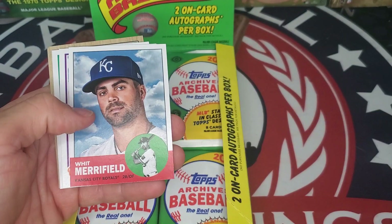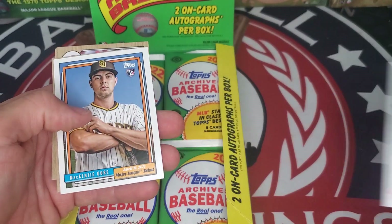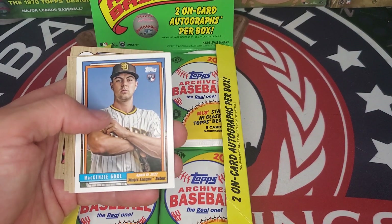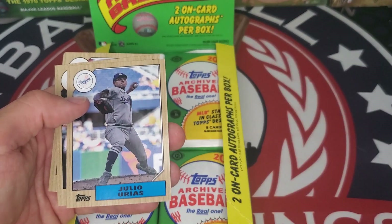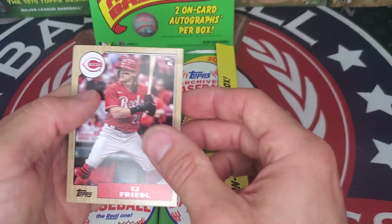Pack five: Jarren Duran rookie, Whit Merrifield, Mike Yastrzemski, J.T. Realmuto. McKenzie Gore with the Major League debut card — those originals were a pretty fun set as well. Some guys got their only Topps card in those Major League debut sets. Julio Urias, Luis Robert, and T.J. Friedl rookie.